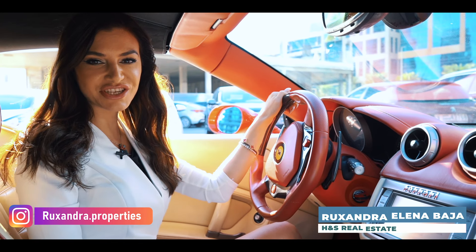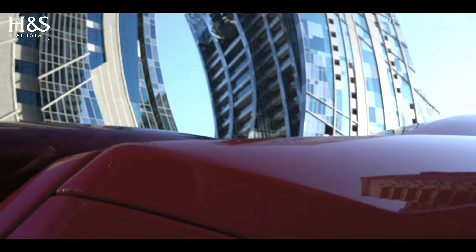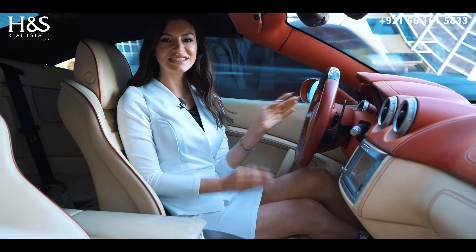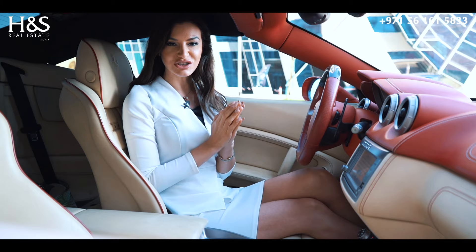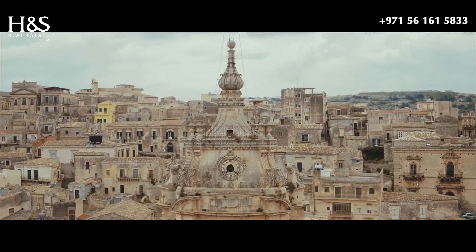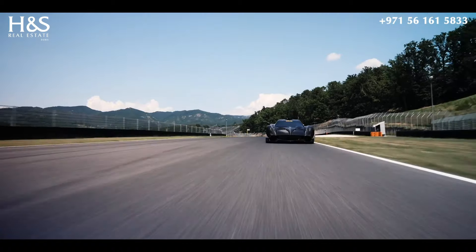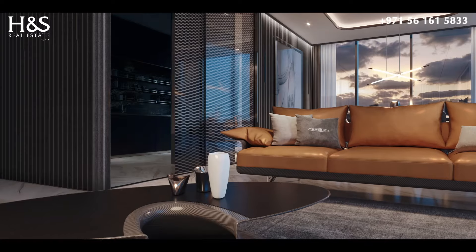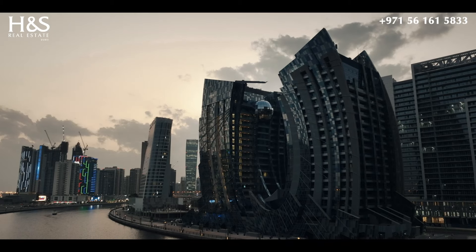Hi, my name is Ruxandra Elena from H&S Real Estate and welcome to another property tour. I'm here to show you the Da Vinci Tower, the very first tower in the world in partnership with the supercar Italian brand Pagani, known for ultra luxury and limited edition cars. Every detail is created to obsess, every material is of the highest quality, every line is designed with taste and harmony, resulting in a unique masterpiece experience.